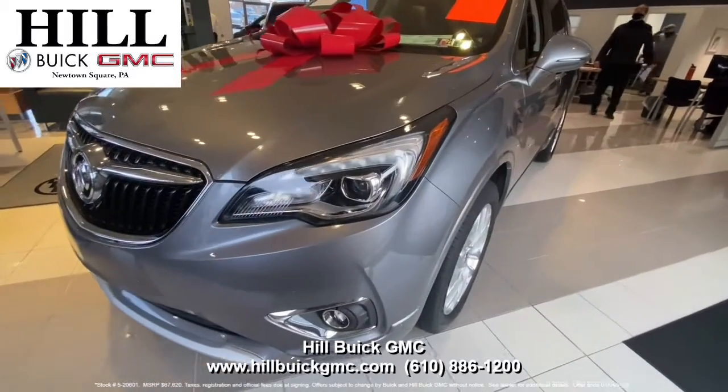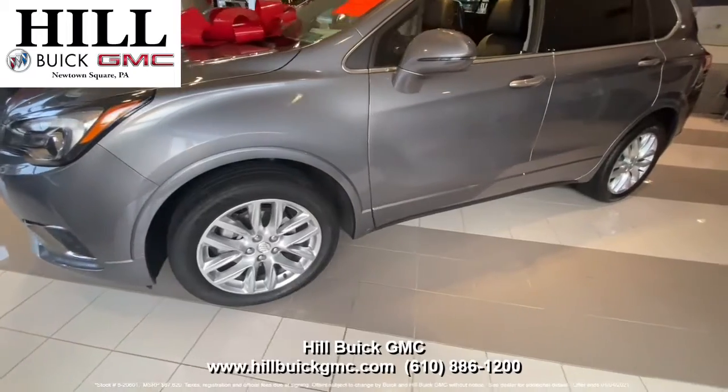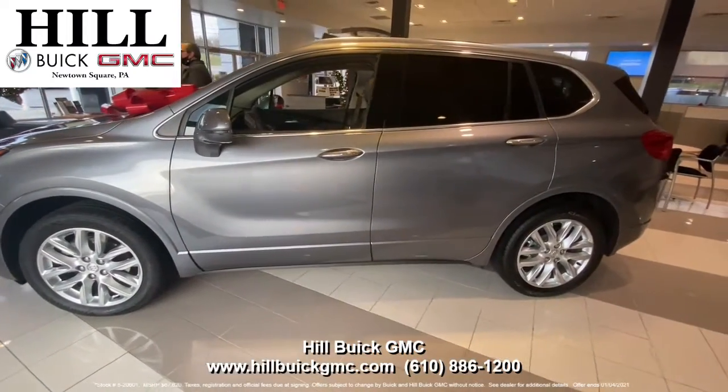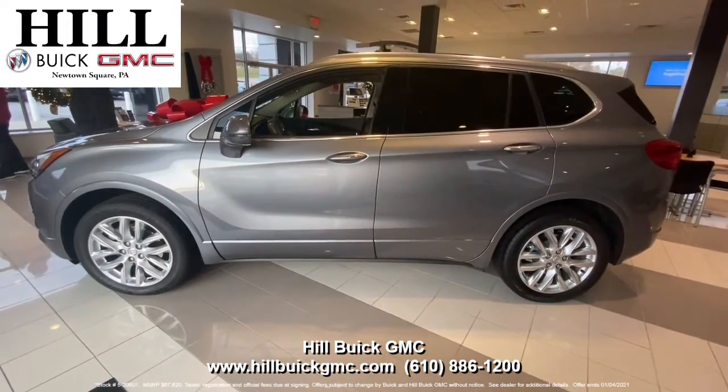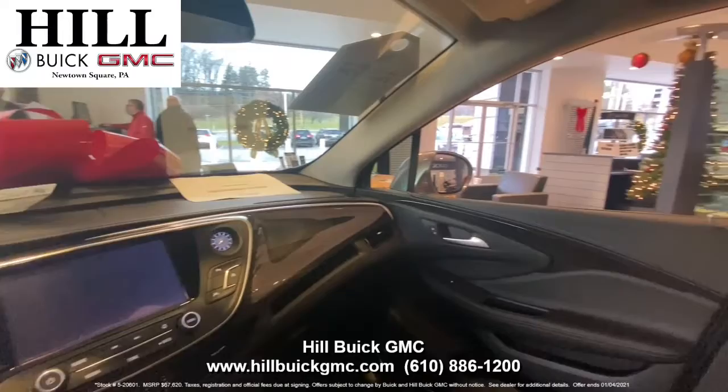This is a 2020 Buick Envision Premium 2 in satin steel metallic. It's one of our retired courtesy vehicles, so it has 2,100 miles on it along with a great discount. You can save over $10,000 on this car and buy it for just $38,166 plus tax and fees.